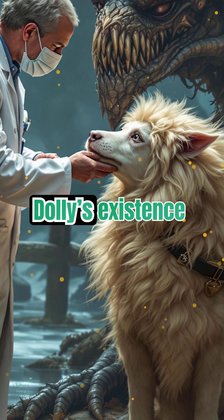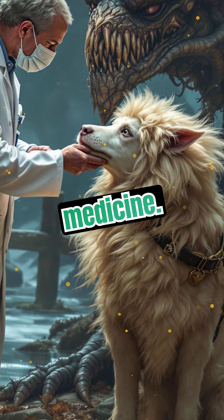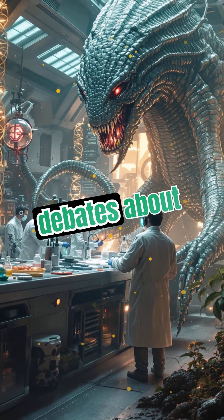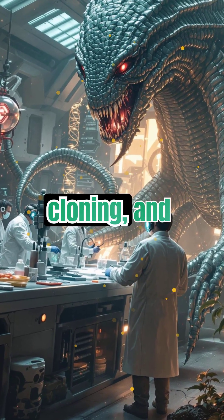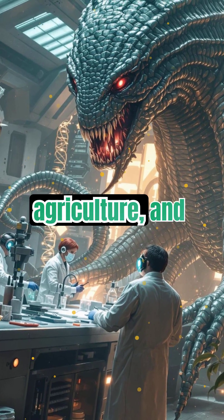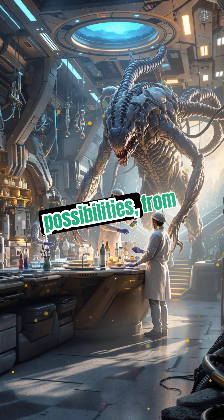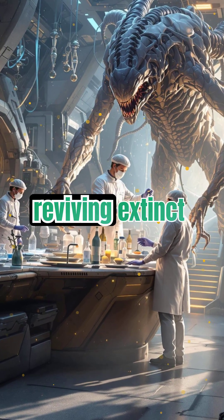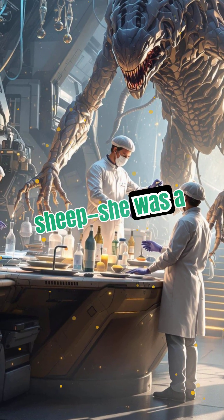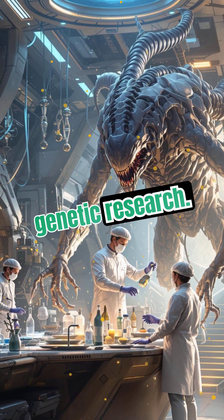Despite her early death, Dolly's existence paved the way for advancements in genetics and medicine. Dolly's legacy lives on — her cloning sparked debates about ethics, human cloning, and genetic research. Today, cloning is used in medicine, agriculture, and even conservation. Scientists continue to explore its possibilities, from growing organs to reviving extinct species. Dolly was more than just a sheep; she was a symbol of scientific progress and the endless potential of genetic research.